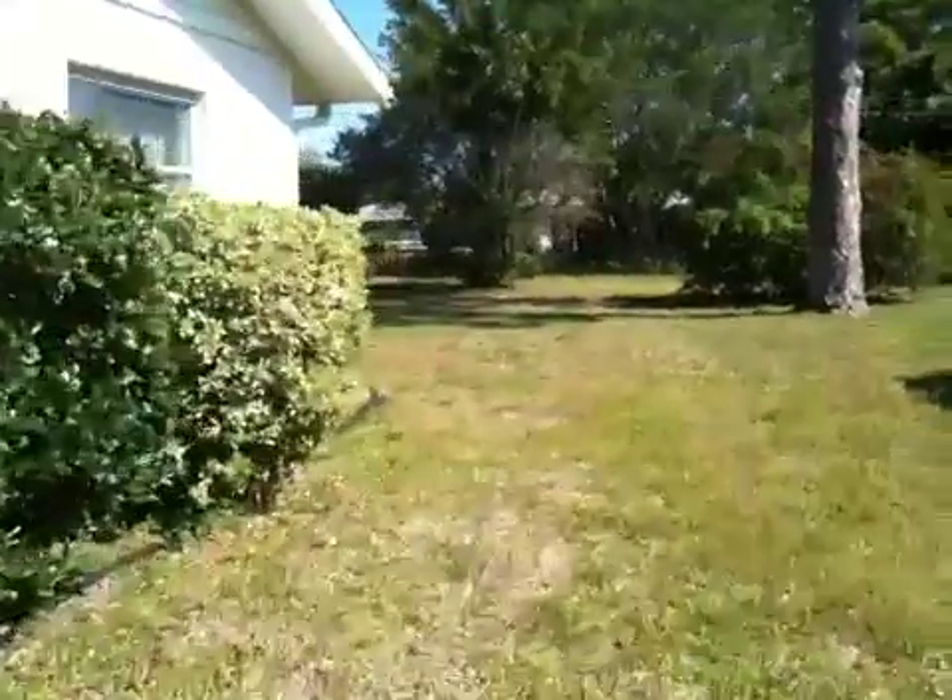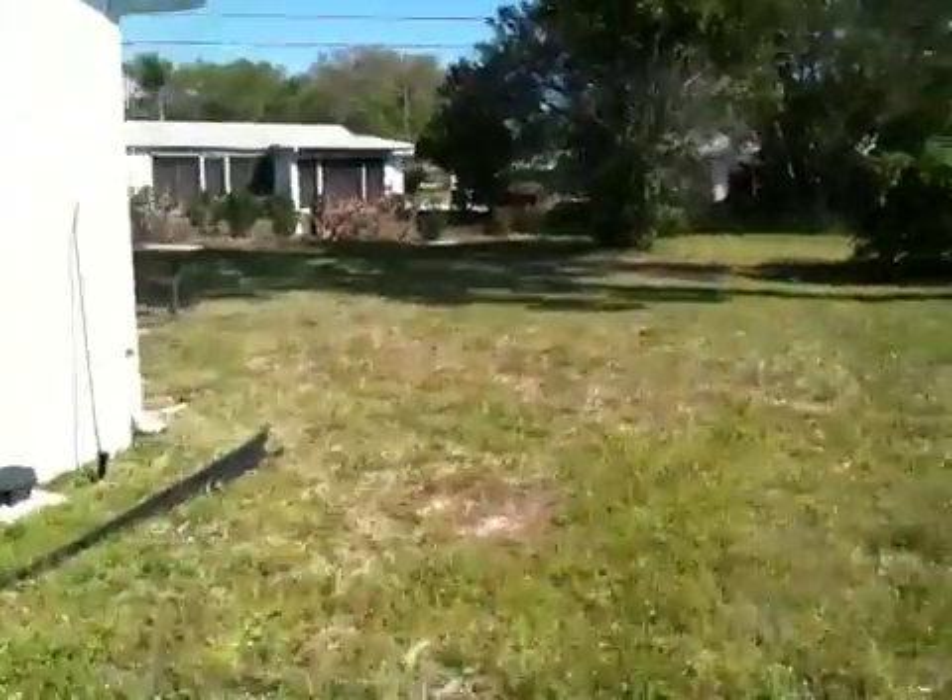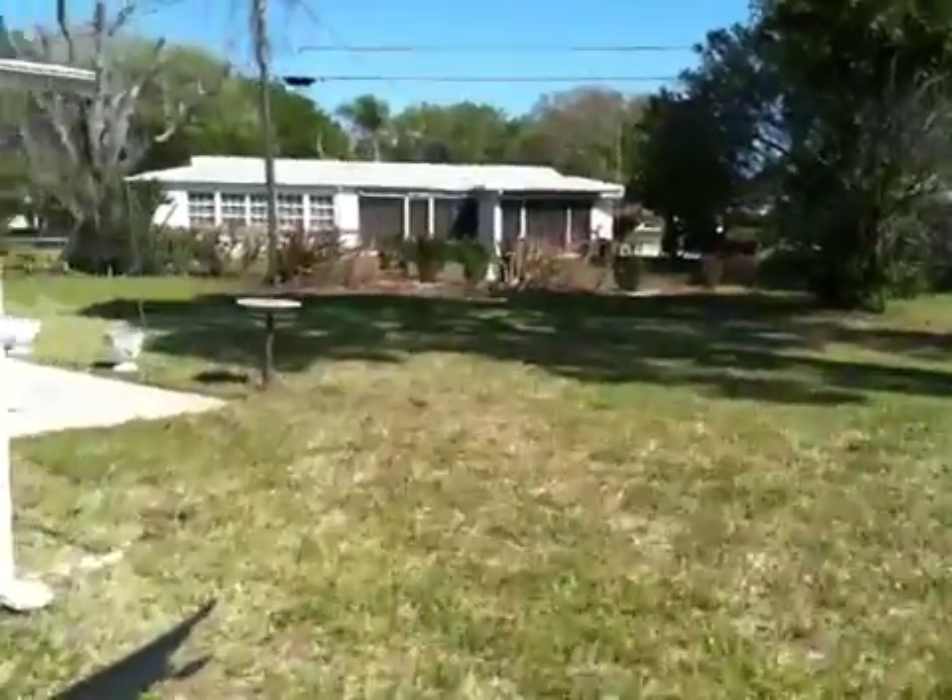Looks like here's the property line. Looks like a solid concrete block house. Your neighbors are behind you.